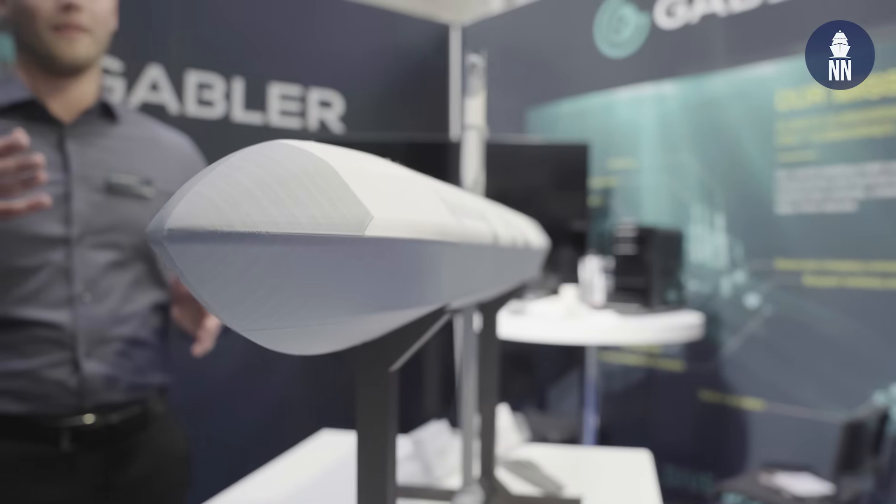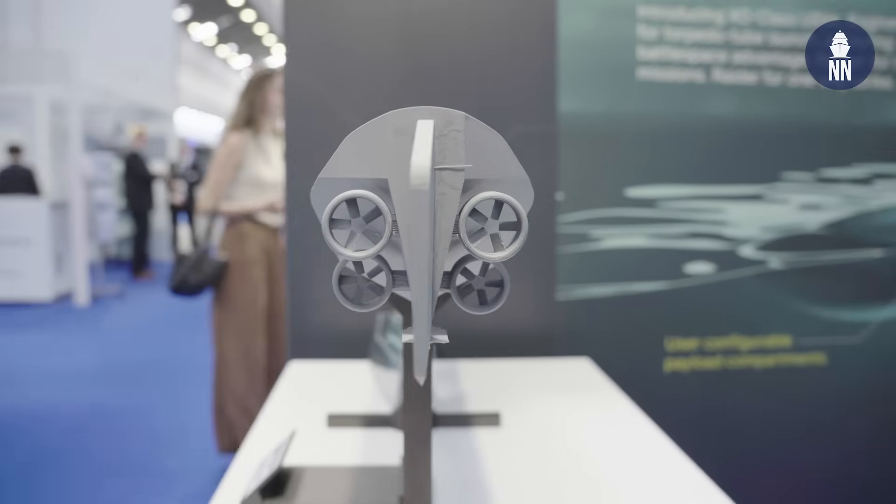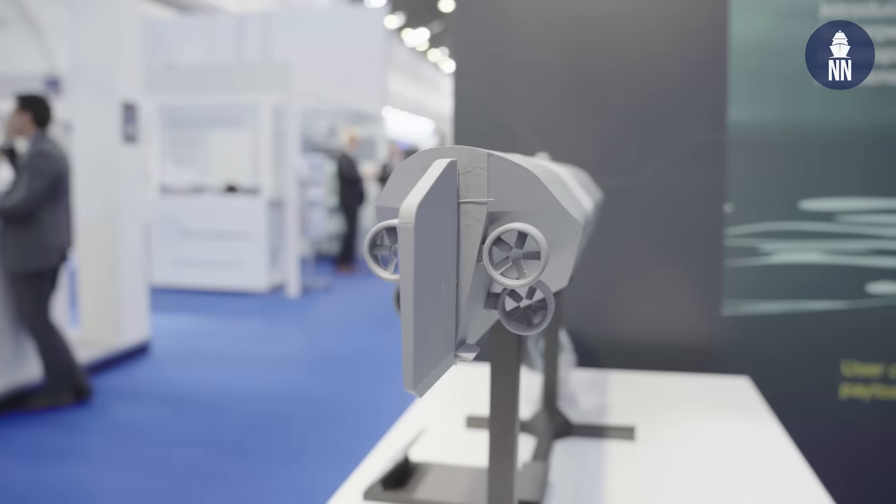Today we are presenting our concept for the uncrewed surface vessel — the Radar and the Ranger. These are both torpedo tube launched USVs, so this allows the submarine to deploy the USV in a submerged state. After deployment, the USV ascends to the surface, folds the mast and the keel like this, and then it's ready to use.